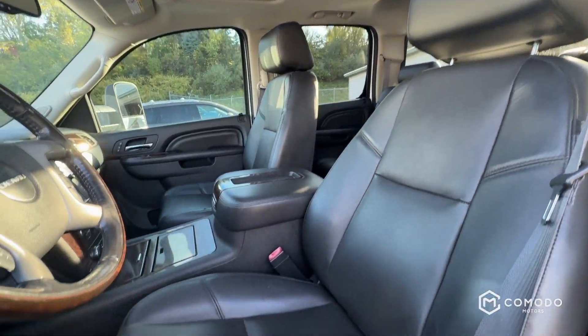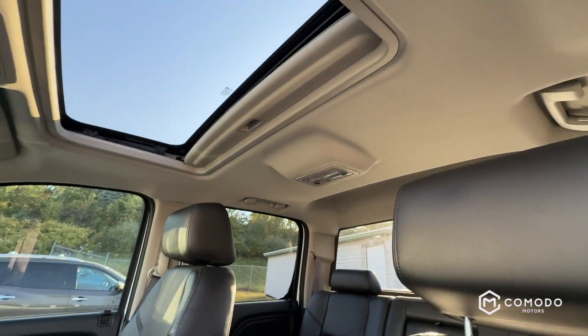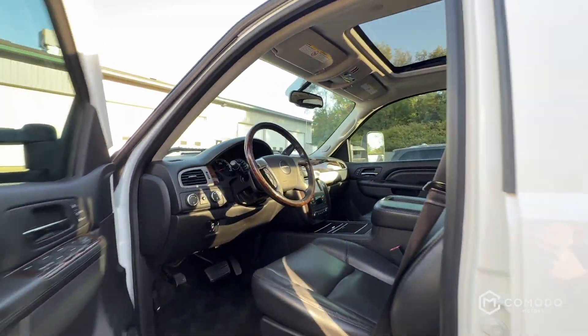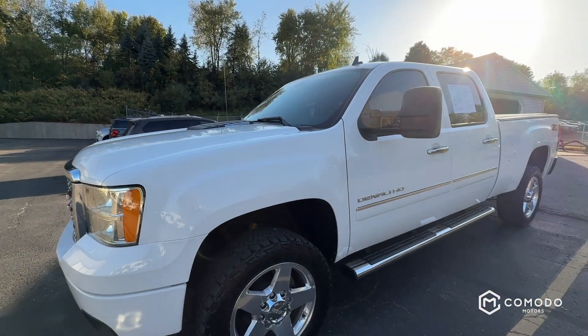Denali — nice leather seats, sunroof, trailer brake. Come check it out at Komodo Motors.